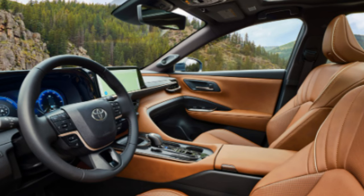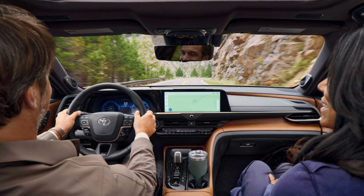The initial impression of the Crown Signia interior is pretty good. It looks fairly clean and run-of-the-mill, but that isn't a bad thing — there are enough minute details to elevate it quite a bit. There's a 12.3-inch infotainment screen standard, and it looks great in the interior — not too big, not too small. It supports wireless Apple CarPlay and Android Auto.